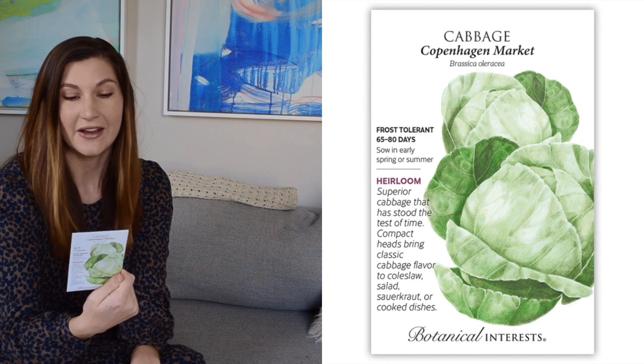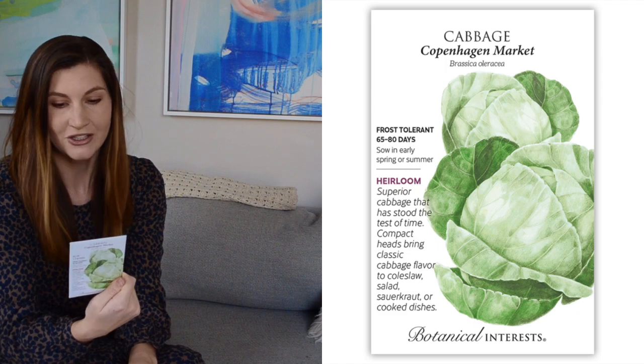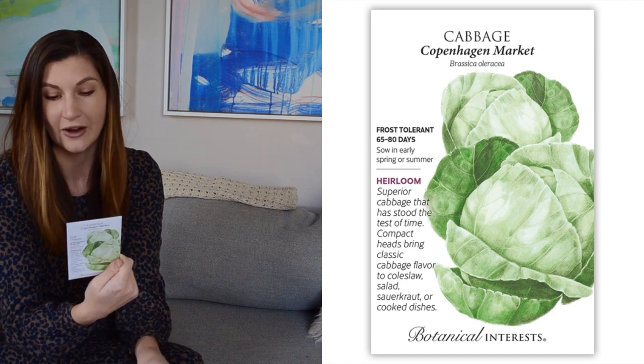Cabbage is new to me. I got the Copenhagen Market variety. These are a quicker-to-mature cabbage and the heads get six to eight inches in diameter and three to four pounds. So it sounded like a good variety to start with. I know some cabbages get really huge and take up a lot of room, so I'm excited to see how these do for me.